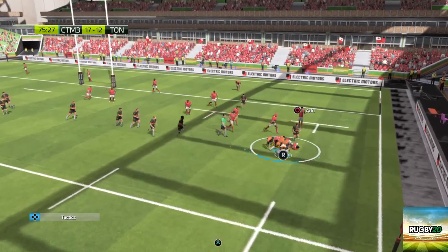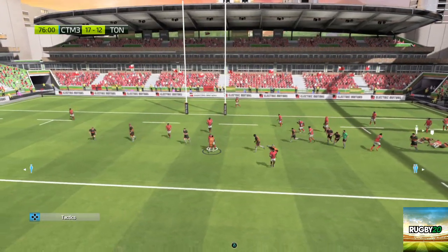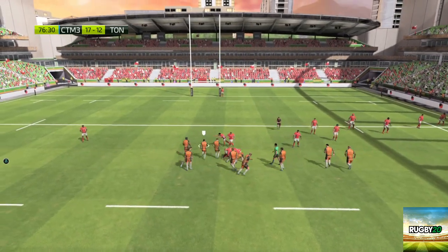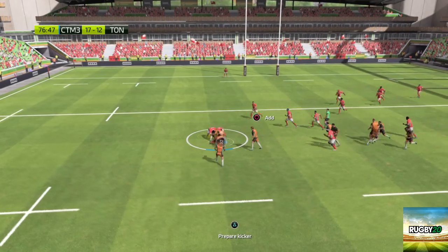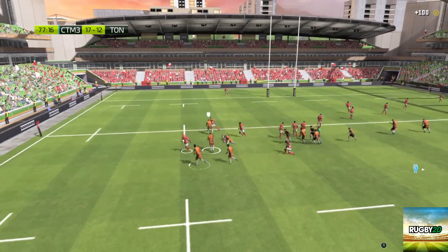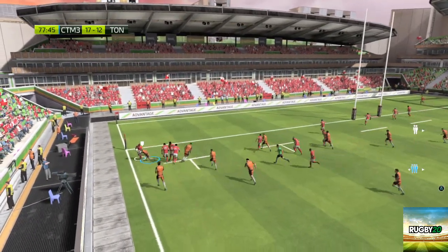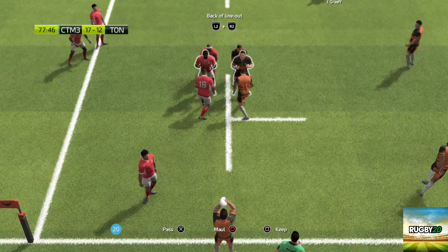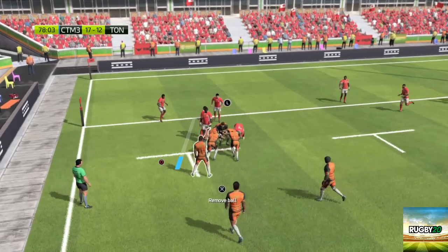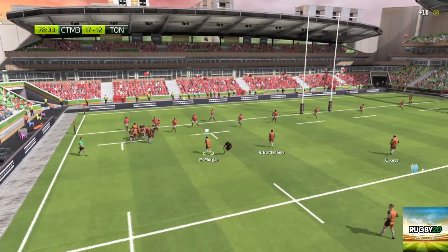They really should be getting the ball out to the wingers. There are big gaps on the outside. They've kept possession at the back of this ruck. That was well played. Advantage! Advantage over! And the ball will go into touch. They've decided to go with three men for this line-out. Ball held on to after the throw. Support for the ball carrier. That is top, top defence.